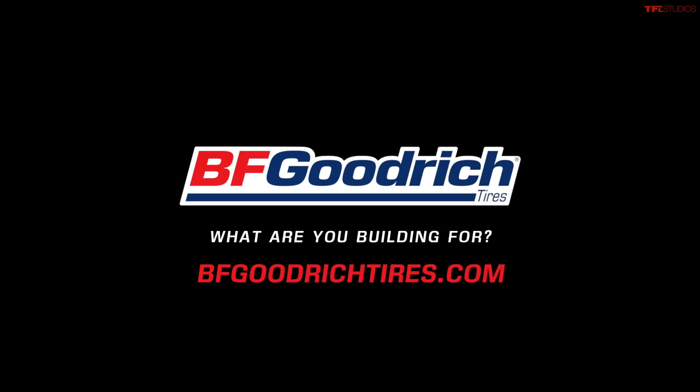This episode is brought to you by our friends at BFGoodrich — check them out using the link in the description below.